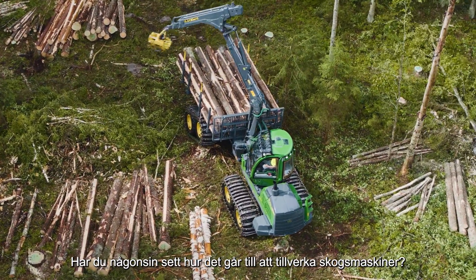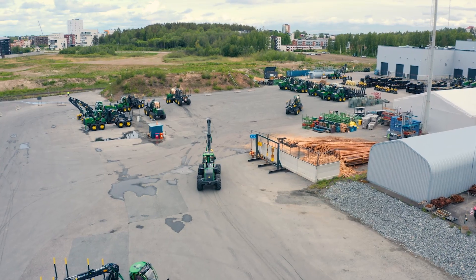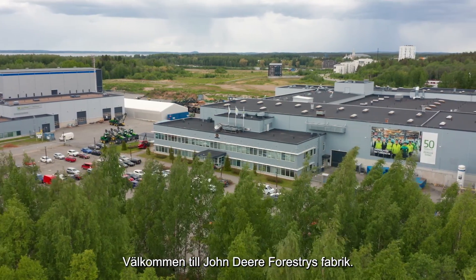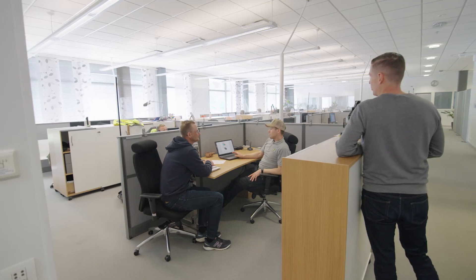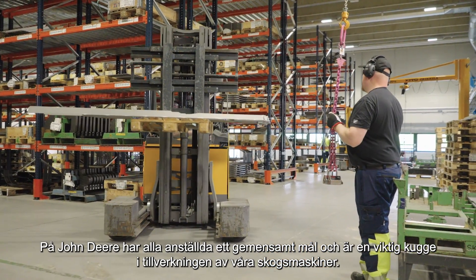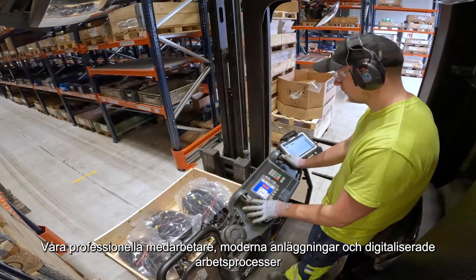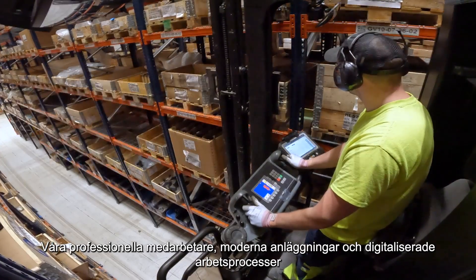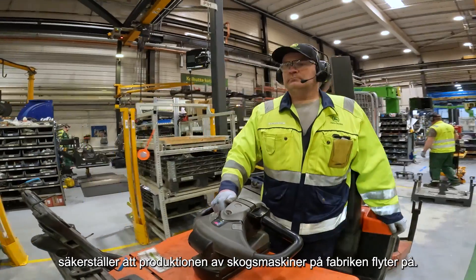Have you ever seen how forest machines are made? Welcome to John Deere Forestry's factory. At John Deere, every employee has a shared goal and an important role in the making of our forest machines. Our professional personnel, modern facilities and digitalized work processes ensure that the factory's production of forest machines runs smoothly.